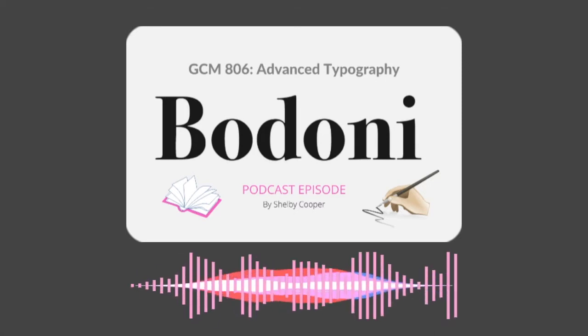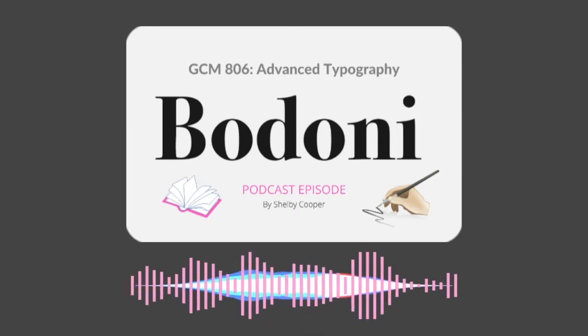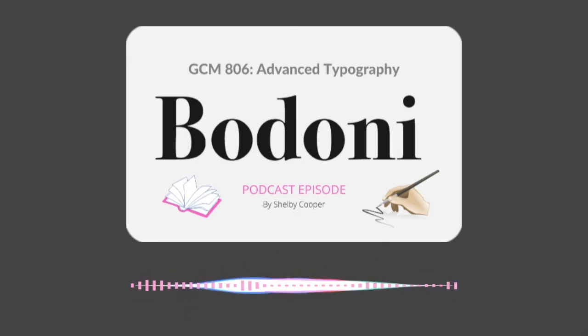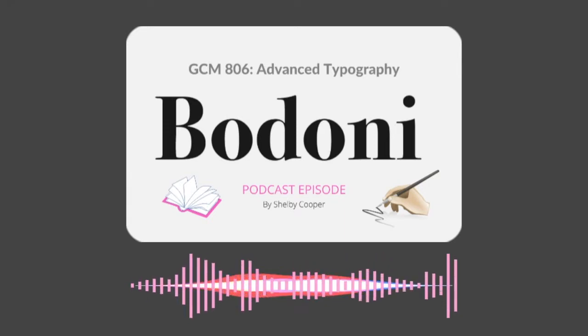Name: Bodoni. Release date: 1798. Designer: Giambattista Bodoni. Classification: Modern Serif Script. Owned by Linotype. Claim to fame: one of the older typefaces still in use as a font today.